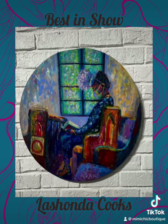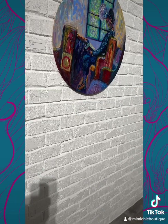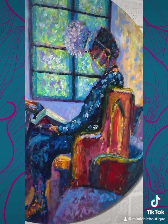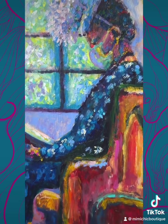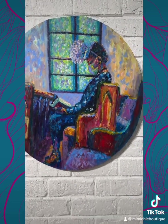And Shonda — oh my goodness — won Best in Show for her work. Look at the juiciness in this piece. The art of being fly while masked in a pandemic — what you know about it?